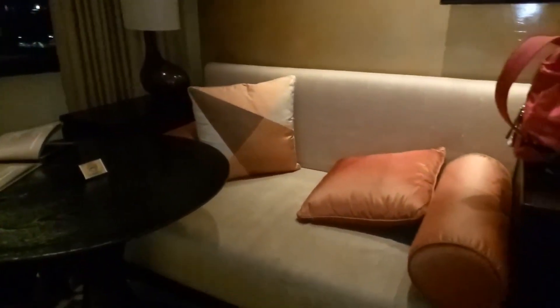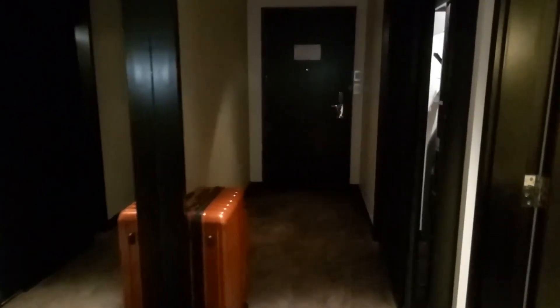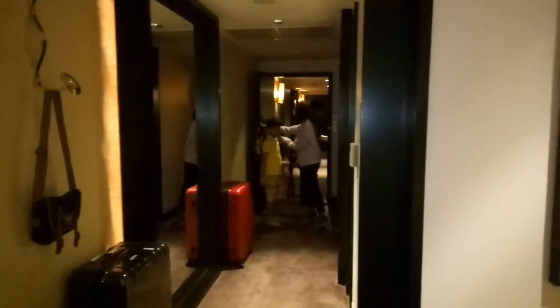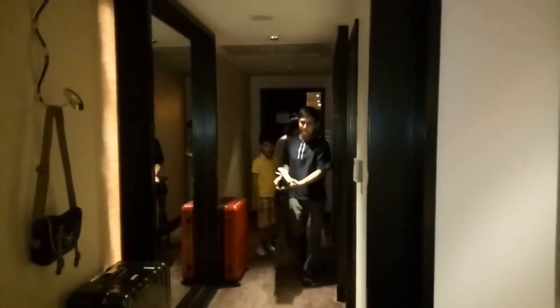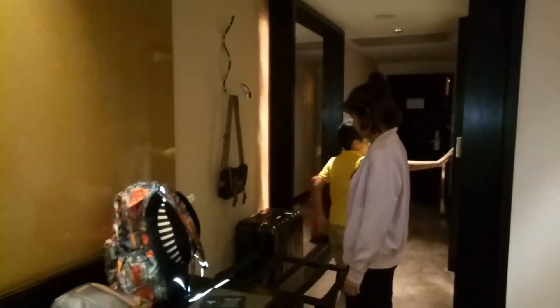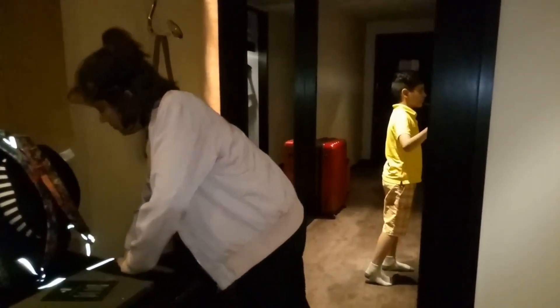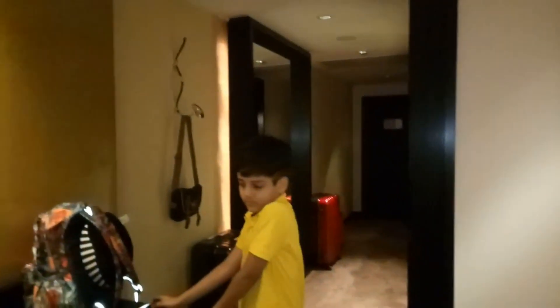Nice minibar — though someone cannot have anything from that minibar! There's a small seating sofa here. One thing we are finding a little weird is that there are no specific luggage racks. They have brought one luggage rack but it's small; it would have been better if they brought two. But that's okay. Overall the room has a lot of positives except for that one negative regarding luggage storage.